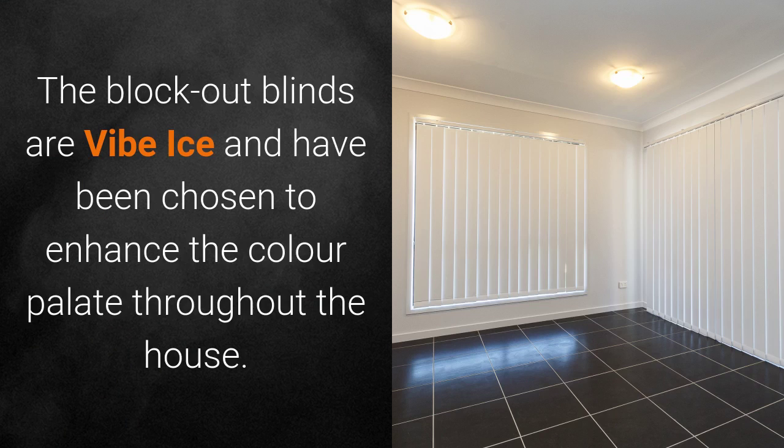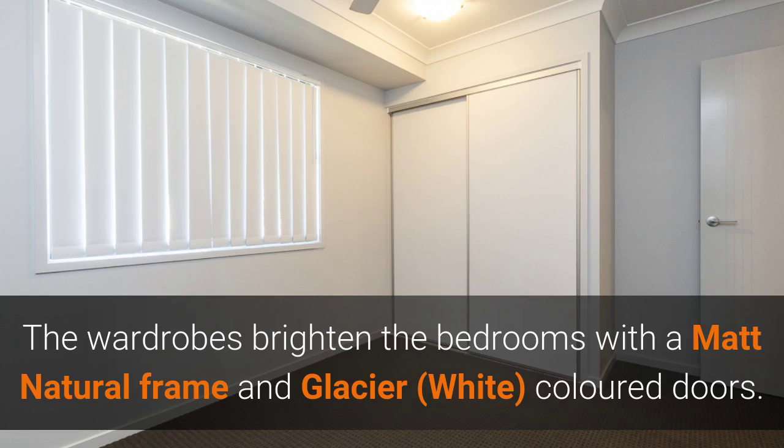The blockout blinds are Vibe Ibis and have been chosen to enhance the colour palette throughout the house. The wardrobes brighten the bedrooms with the matte natural frame and glacier white coloured doors.